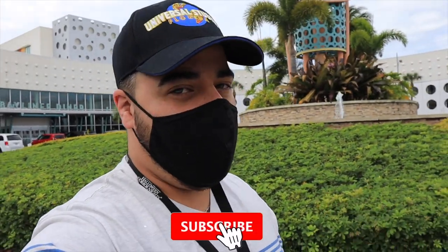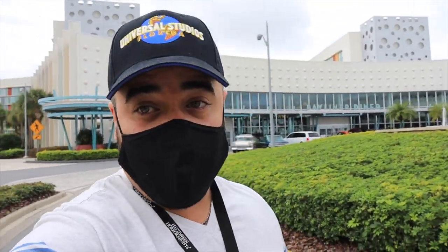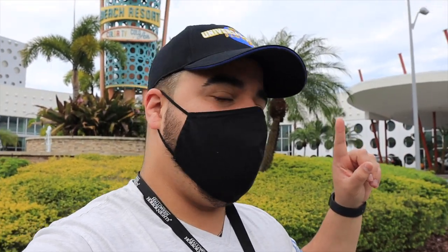Welcome back to another video, guys, and as always, thank you for tuning in. We are at Universal Orlando's Cabana Bay Beach Resort and we're going to be taking you on a tour of the property. It's a huge property right across the street from Aventura and Sapphire Falls, which are closed at the moment. A lot of people say it's the best bang for your buck, and if you're on the fence about where to stay, hopefully this video could help you out.